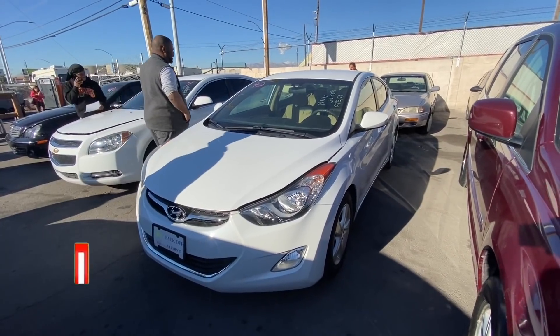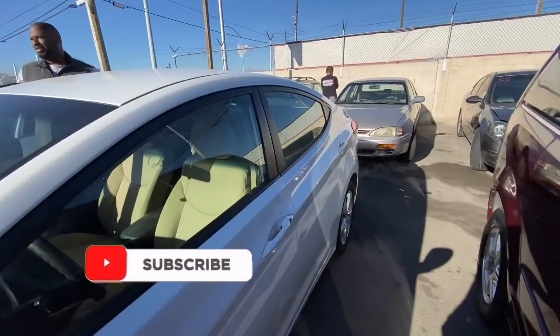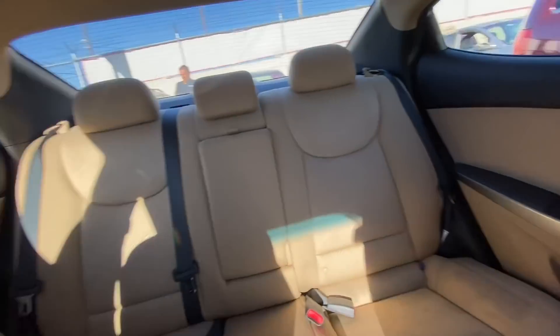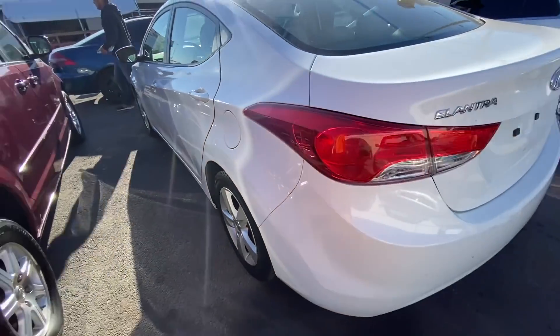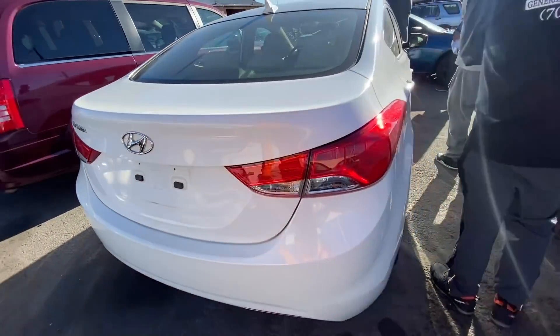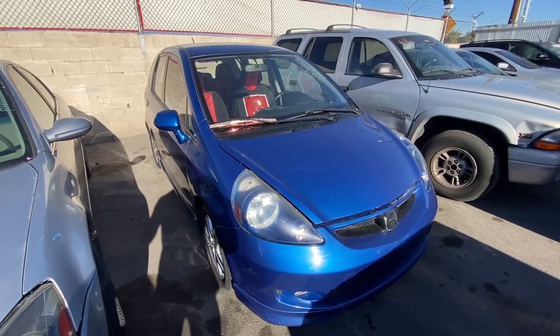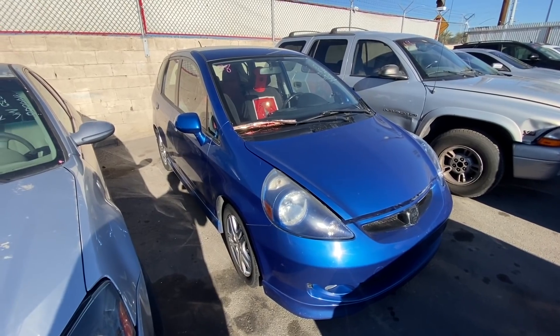Next up, we got a 2012 Hyundai Elantra, 75,000 miles. This one was actually here last week, but I'll give you a quick run-through because we can actually get this one. It does look really really clean in here, really fair. It does smell like smoke, but that shouldn't be too much of an issue. Got a little minor damage — nothing too crazy, looks cool.